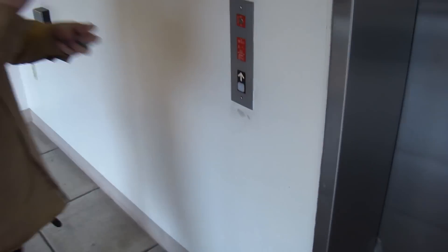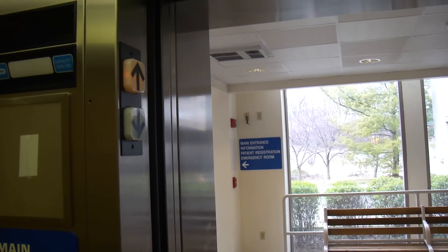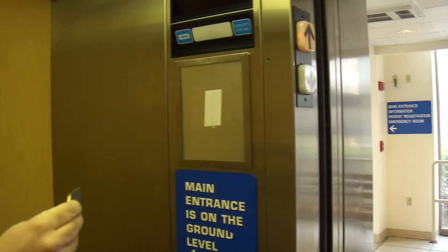Garage elevator at St. Mary's Hospital in Jeff City, and it's sitting right here waiting for us. Gotta go to number two. Should have pushed the door close button — and ask the bumper. Guess what? It's a Dover.